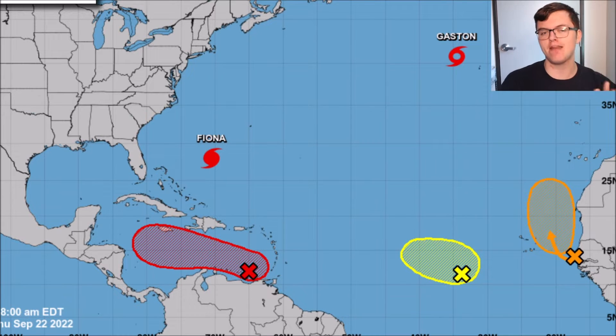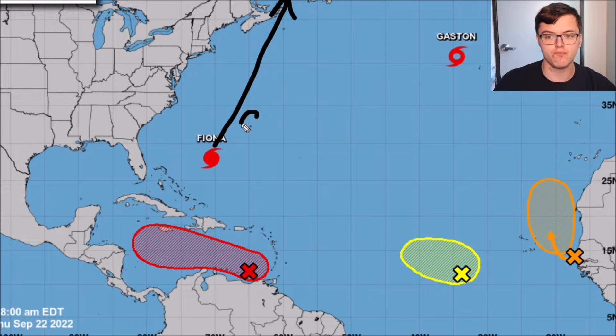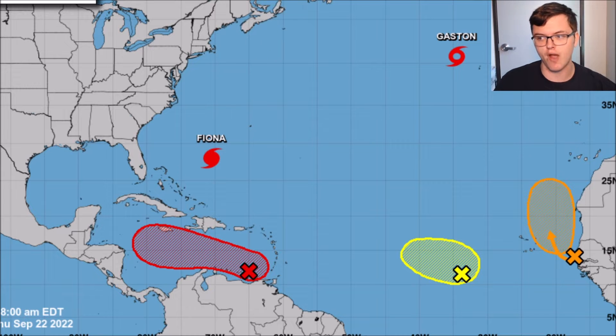Luckily, Hurricane Fiona will not impact the United States significantly. It will bring some rip currents to the East Coast over the next few days as it tracks to the north — good for surfers, but dangerous at beaches otherwise. This hurricane will continue tracking north and northeast. Bermuda will be impacted, but it should stay just off to the west of Bermuda, though some impacts are expected there.